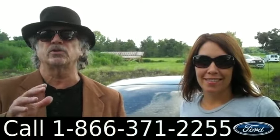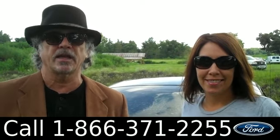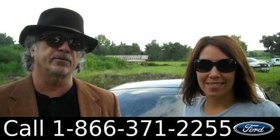Hey, this is Randy and I'm Jen from Santafeford.com with the 2007 Ford Mustang Clean Car Facts. Stay tuned folks, Jen has some more info for you.